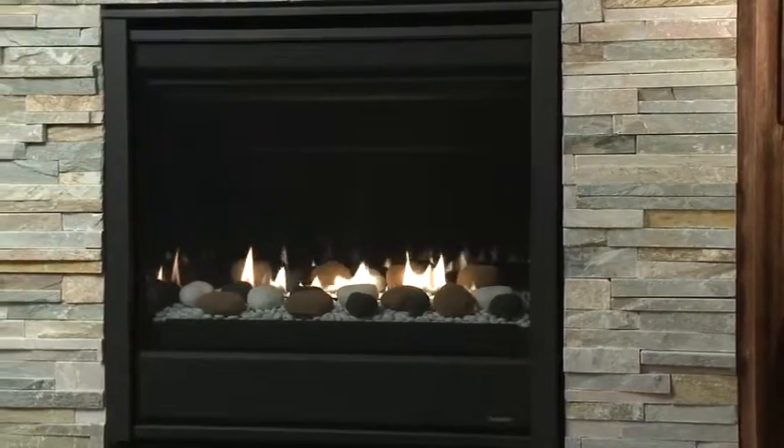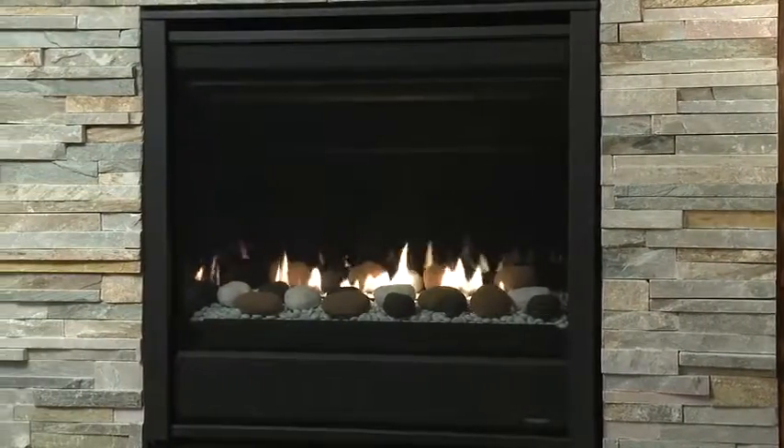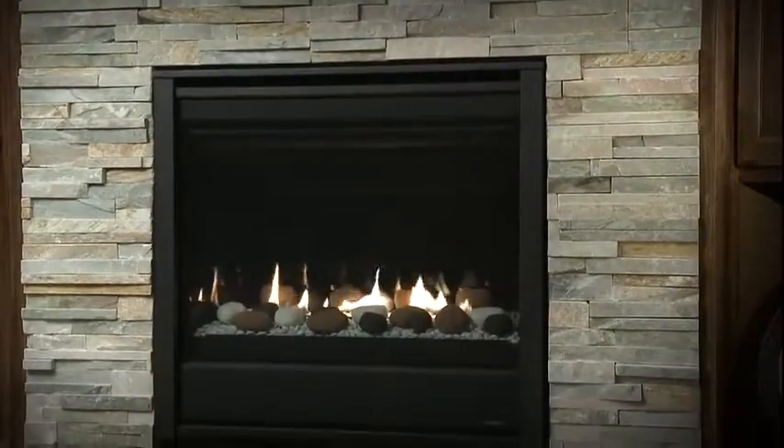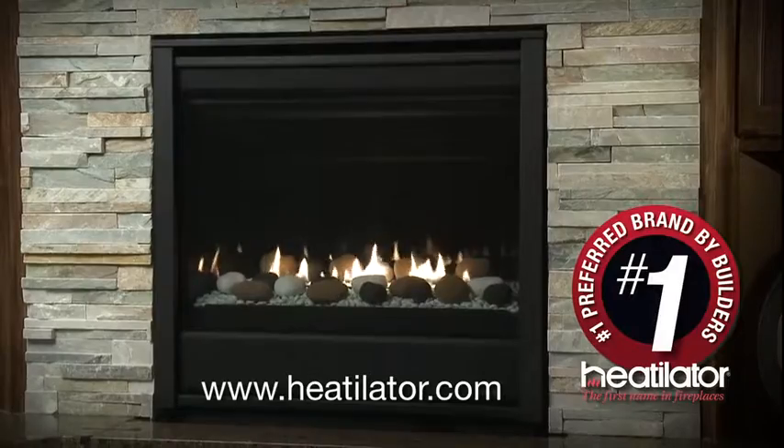Two front options are available to match your style. Design your space, your way, with the modern versatility of the Eclipse gas fireplace. Visit your local dealer or heatilater.com to learn more.